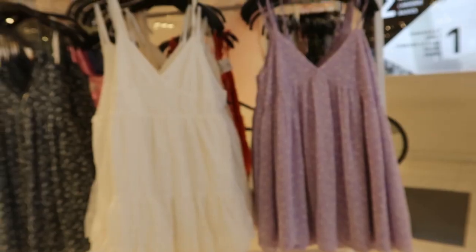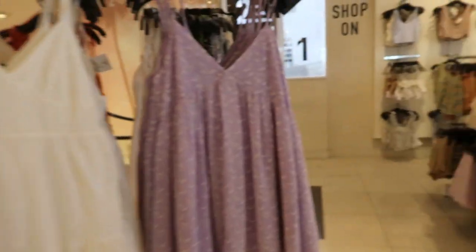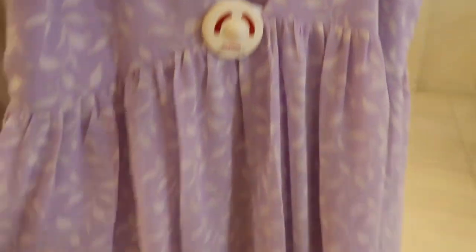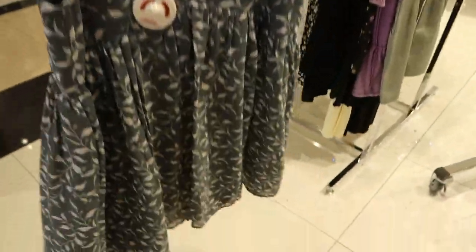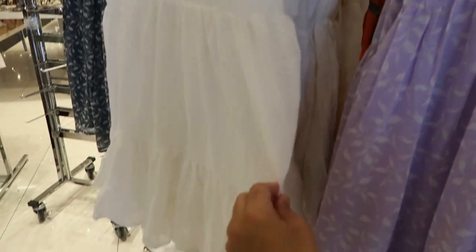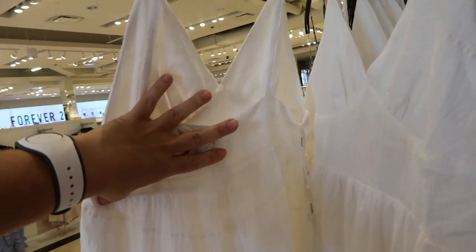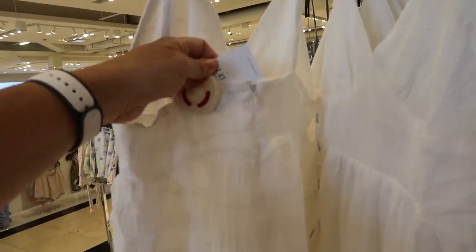Some really cute baby doll dresses with adjustable straps in a chiffon type material — $24.99, coming in purple and teal. That's what the back looks like. Right in the middle I love this little white dress — another really good essential for summer.